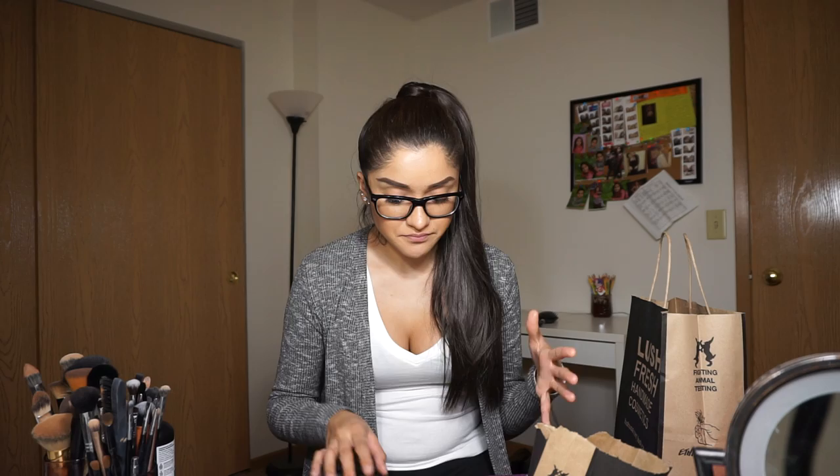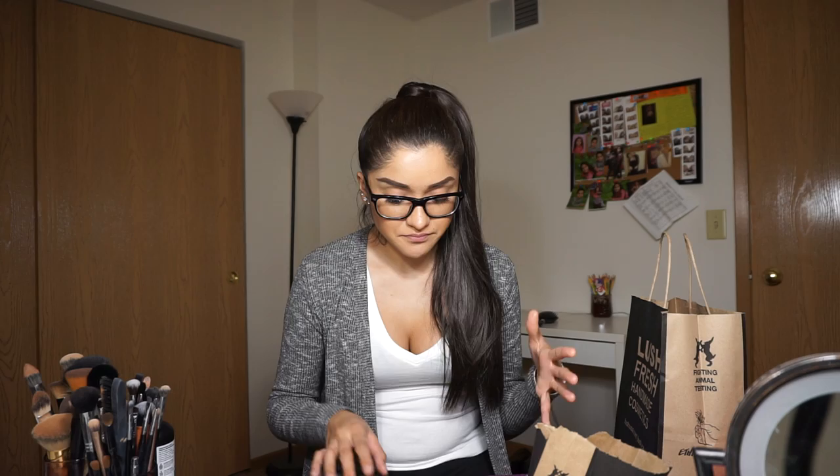That is it! This haul was pretty long — almost 30 minutes — and I'm sorry about that. I really like to go in depth so you guys can see the colors, the swatches, the material on the clothes, and how I use things. If you watched all of this, I appreciate it — please give it a thumbs up. If you want reviews on any of these products or a makeup look with any of these eyeshadows or the lip stain, leave it in the comments below. I have a lot more videos coming up and I'm really excited, so I'll see you guys in my next video.